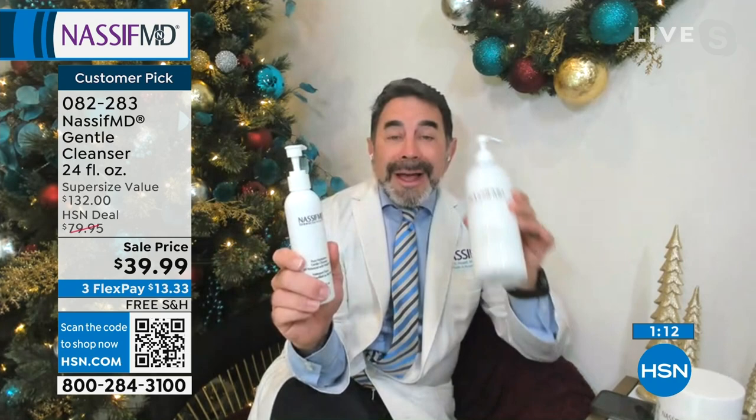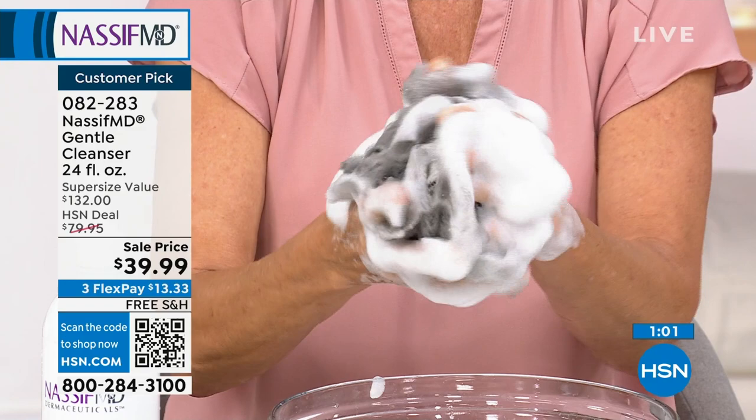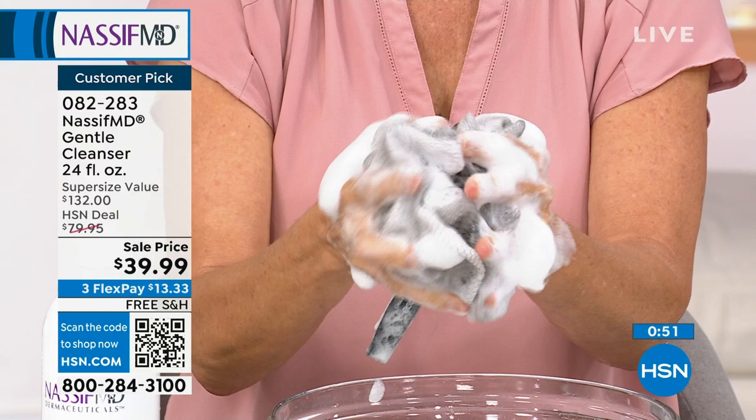Put this in the shower — four times the normal size — at a $132 value for 24 ounces. You're getting it today. That 70% off savings, you can lock it in on auto-ship.